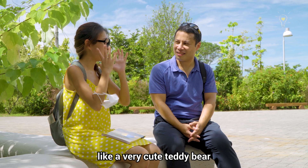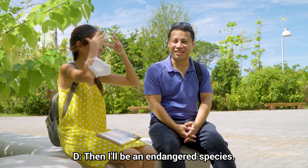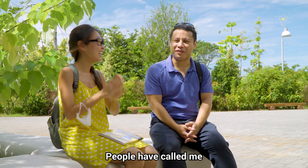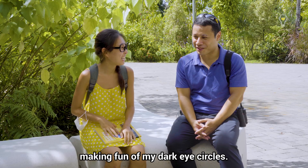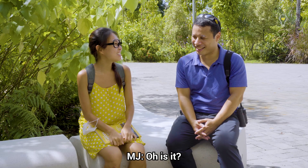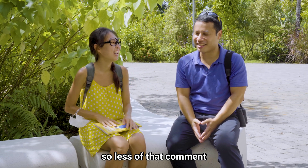I think you look like a very cute teddy bear — did anyone ever tell you? No, not at all. That would be an endangered species! People have called me a panda bear before, but that's because they've been making fun of my dark eye circles. But now you wear a mask so you can cover it — so less of that comment. Teddy bear now!